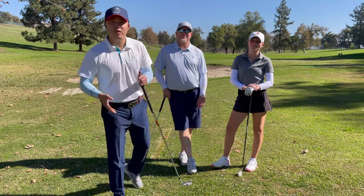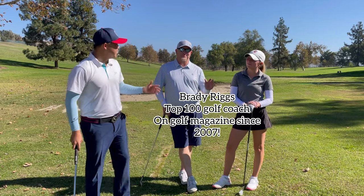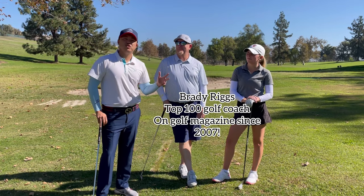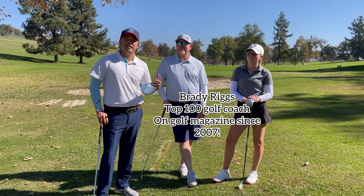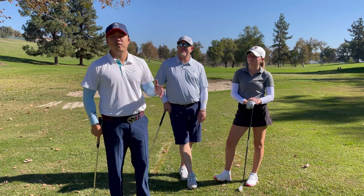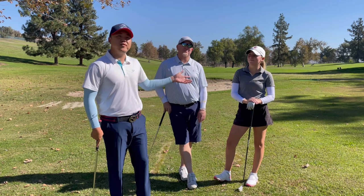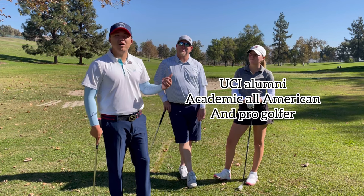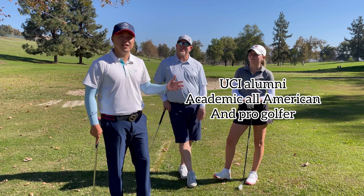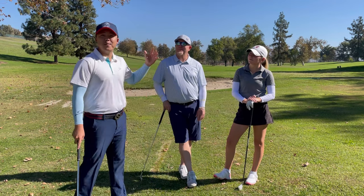Hey guys, welcome back to my YouTube channel. We have two special guests today: Brady Riggs, a top 100 instructor on Golf Magazine for the past 14 years and director of instruction at Hawaii Four Seasons Resort, and his daughter Maddie Riggs, a new professional golfer, academic All-American from UCI, and the lowest scoring average on her team her senior year.